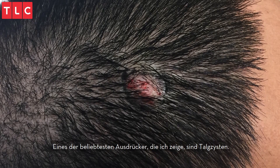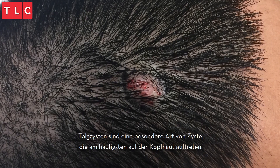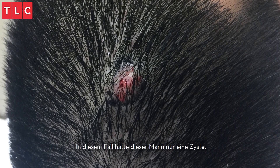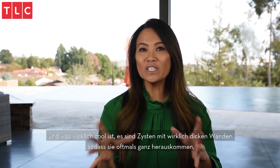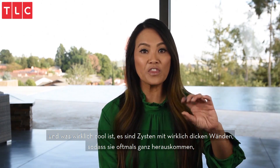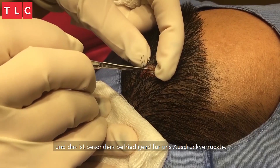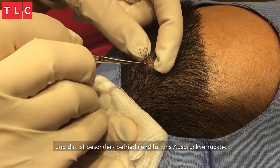One of the most popular pops that I showcase are pilar cysts. Pilar cysts are a specific kind of cyst that most commonly occur on the scalp. They're really thick-walled cysts, so they oftentimes pop out whole — and that is particularly satisfying to us popaholics.